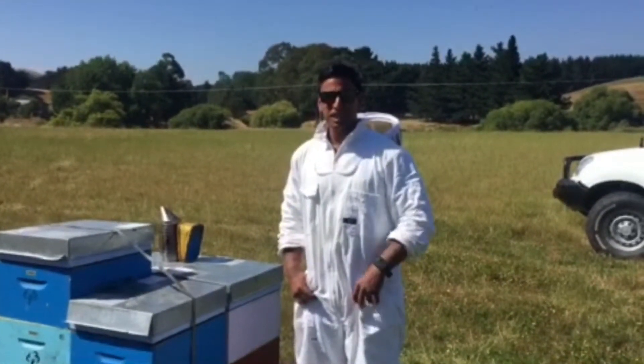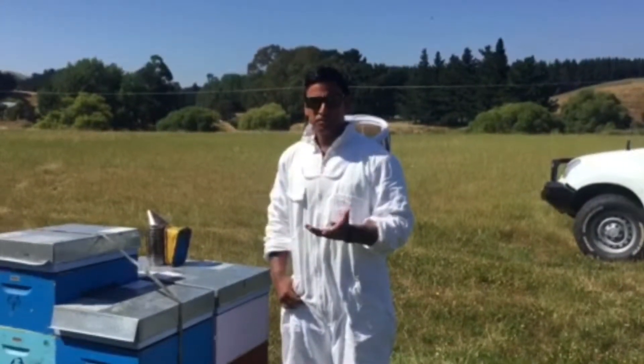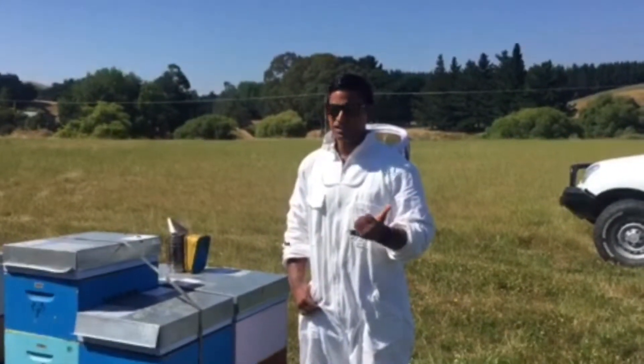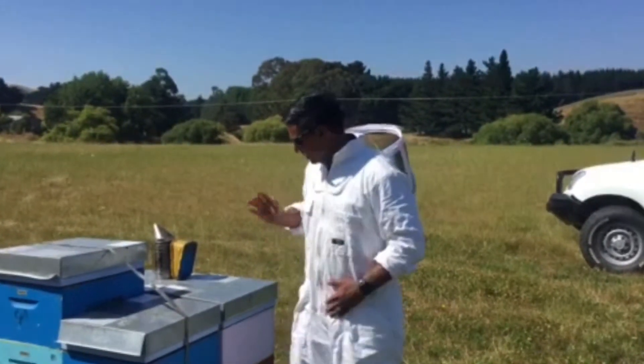Propolis is sap, basically in its raw form, gathered by bees from trees or exuded from plants, chewed up by their mandibles, mixed with the enzymes within their body, and placed within the hive.